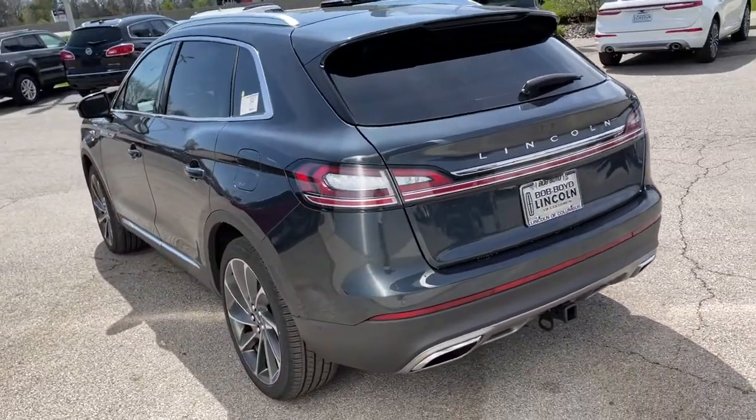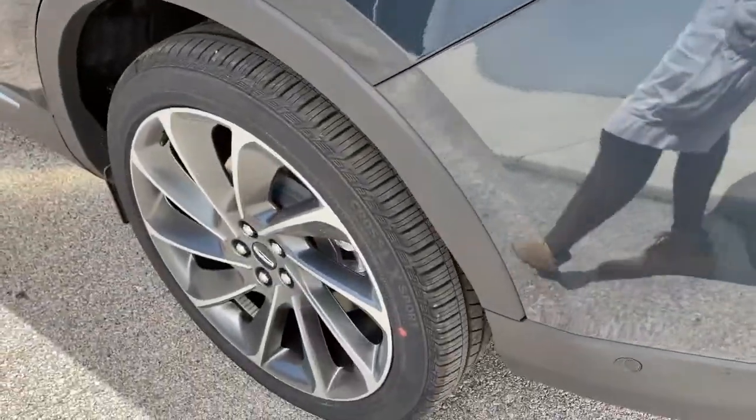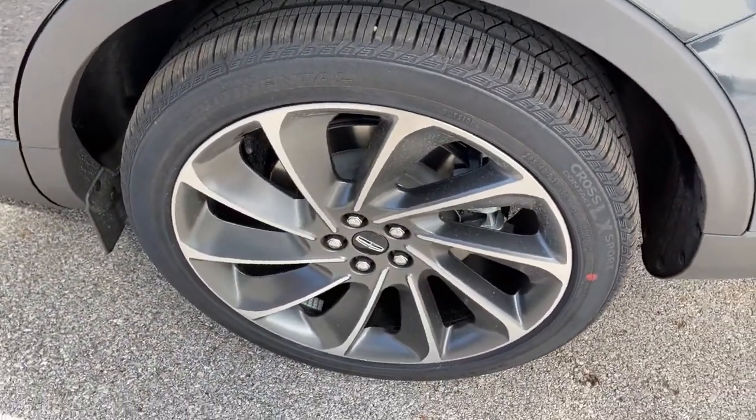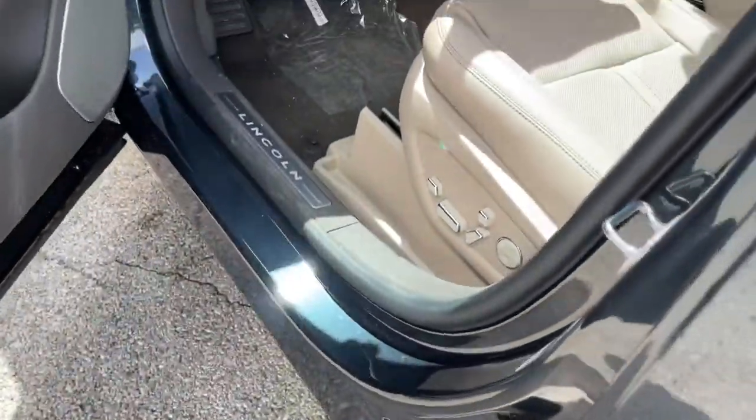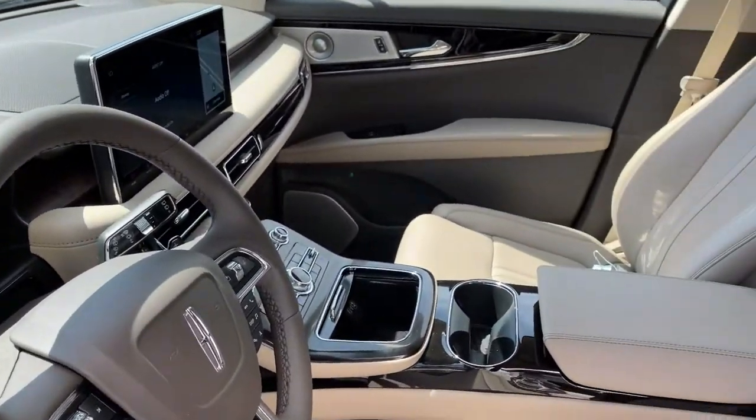These are just some of the great options this vehicle comes with: Panoramic Roof, All-Wheel Drive, Navigation System, Keyless Entry, Sun Moon Roof, Power Lift Gate, Lane Keeping Assist, Remote Engine Start, Cooled Front Seat, Power Passenger Seat.